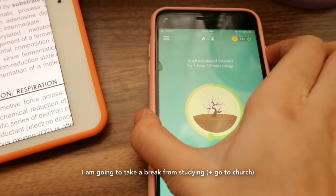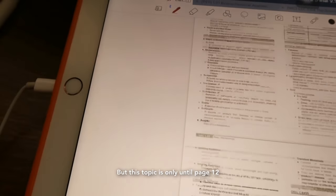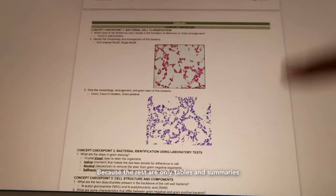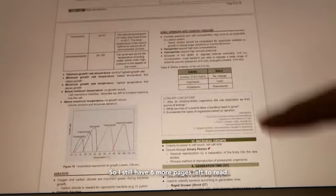I'm going to take a break from studying. I'm still on page 6 out of 15 for this Patreon material, but this topic only goes until page 12 because the rest are appendix and tables, so I still have 6 more pages left.